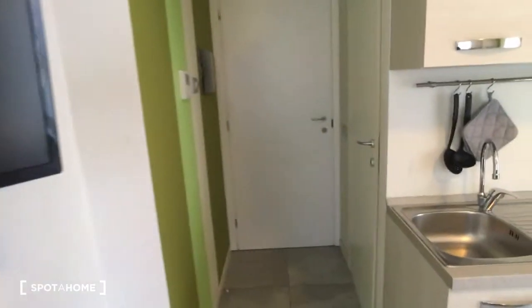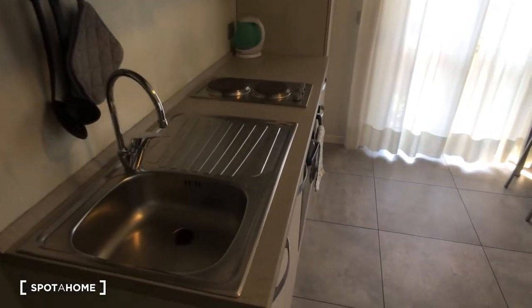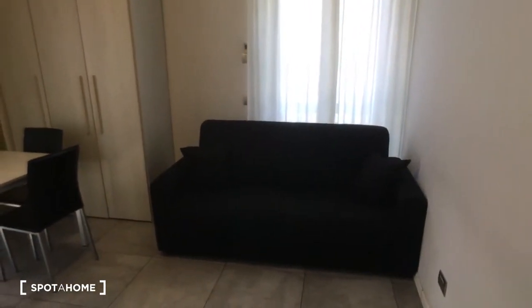Here we are looking at the entrance door. Here is the room with the kitchen, the corner with the table, and here is the sofa that is also of course a bed that can be opened and becomes a double bed.